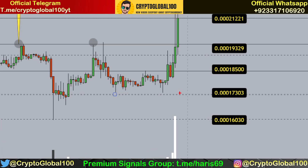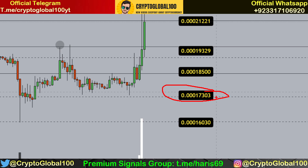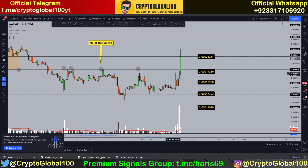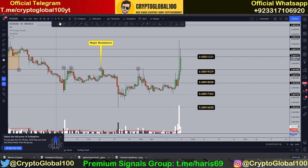We got a perfect rejection from this demand zone — you can see this is the support area. So we got this area, it acted as support, and then we saw a huge breakout here. After that there was a pullback, which was a healthy pullback. Let me turn on the tool to show you.